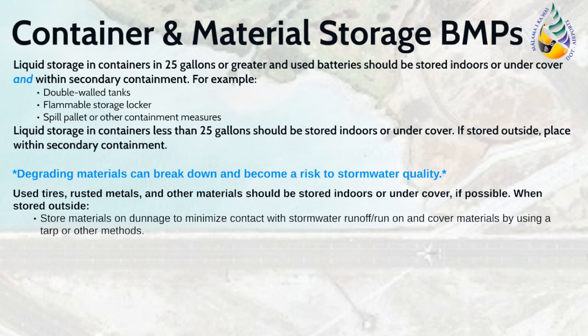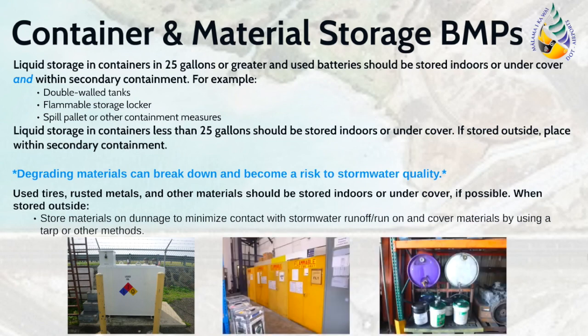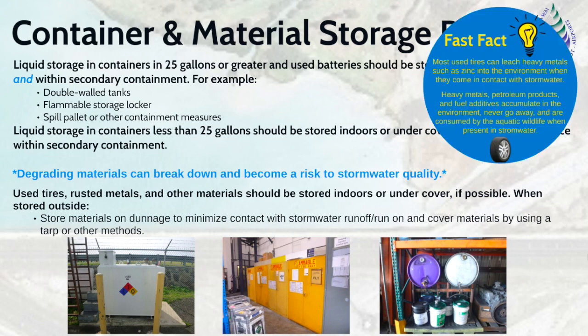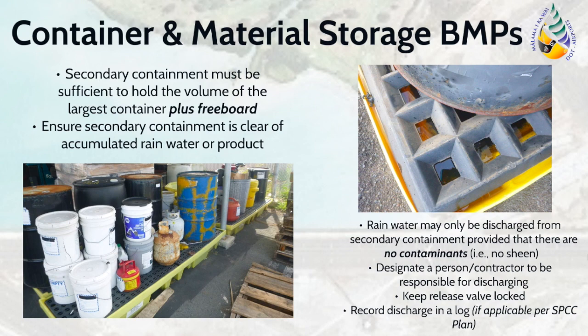Materials stored at your facility may impact stormwater runoff and therefore are required to be kept indoors or in a covered area. Keep in mind that secondary containment is required for liquids and batteries. Examples of secondary containment measures include double-walled tanks, flammable storage lockers, and spill pallets or other containment measures. If materials must be stored outdoors, protect them from stormwater runoff by placing them on secondary containment measures and by also covering the materials using tarps.